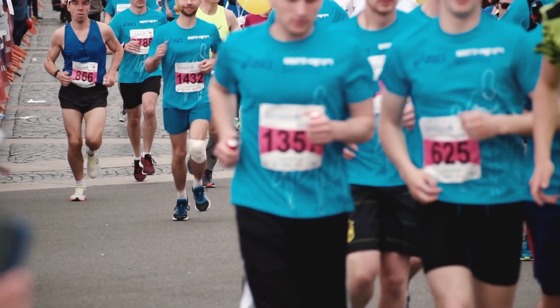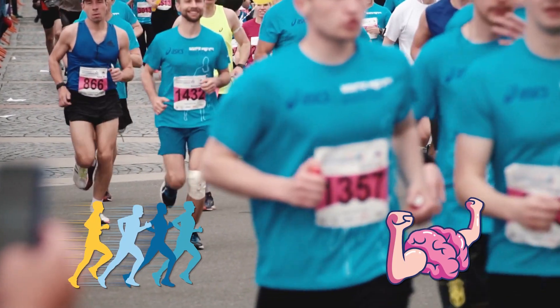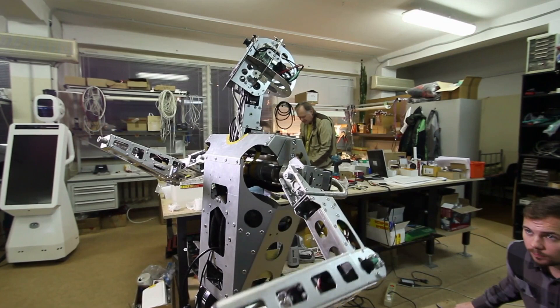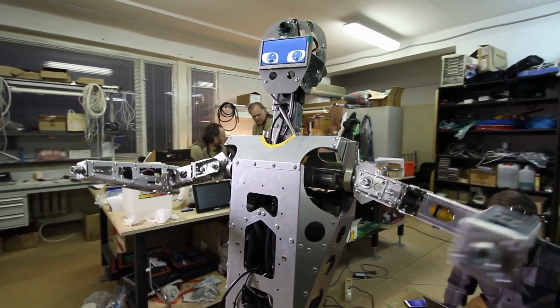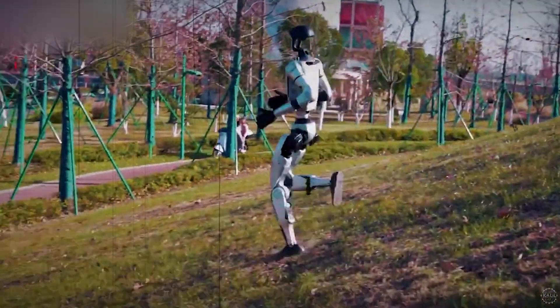Think about it. For humans, finishing a half-marathon is a serious test of stamina and willpower. For a machine made of circuits and steel, it should be impossible. When most of us picture robots, we imagine clunky prototypes shuffling awkwardly in labs under the careful eyes of engineers. But Tiangong Ultra shattered that image and rewrote the rules.